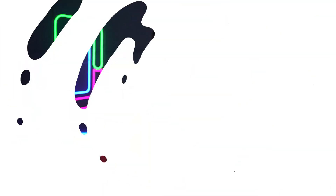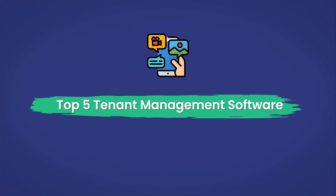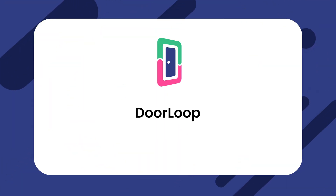Number seven: time and cost savings — focus more on growing your business and less on time-consuming tasks. So with that in mind, here are the top five tenant management software options. First up is DoorLoop.